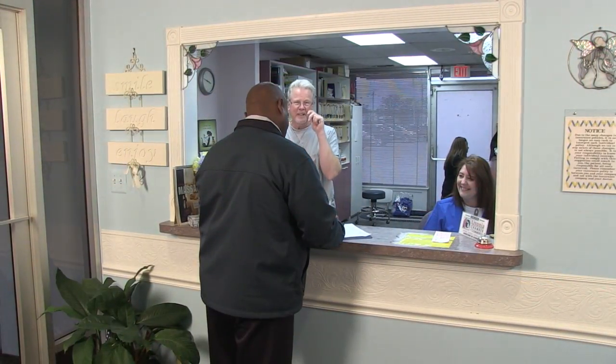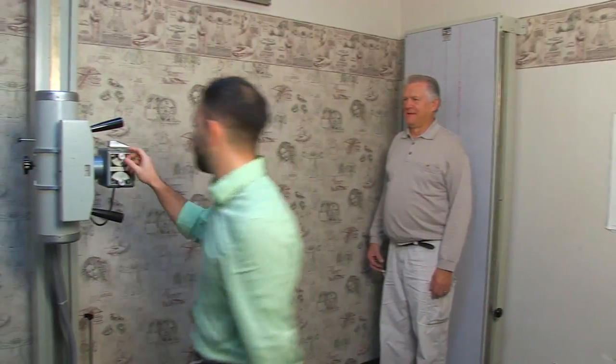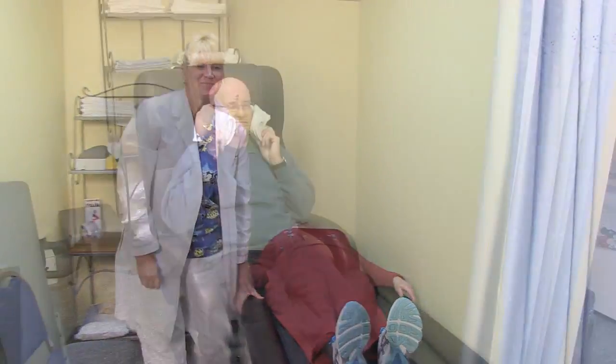After signing in on your first visit, you will be taken to the exam room where the doctor will consult with you about your joint and spinal conditions. For your convenience, we have an on-site x-ray suite if necessary for diagnosis. While waiting for your exam results, you will spend time relaxing on one of our massage water tables or chairs.